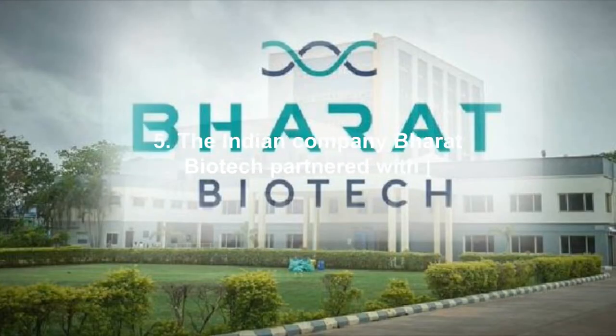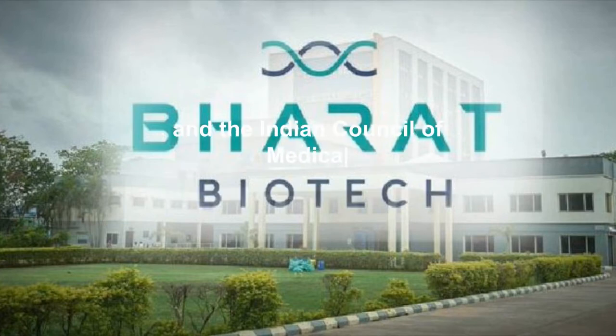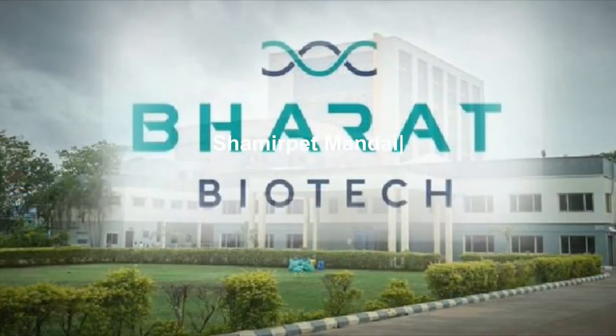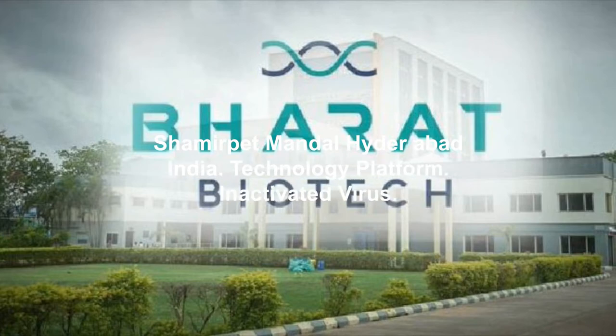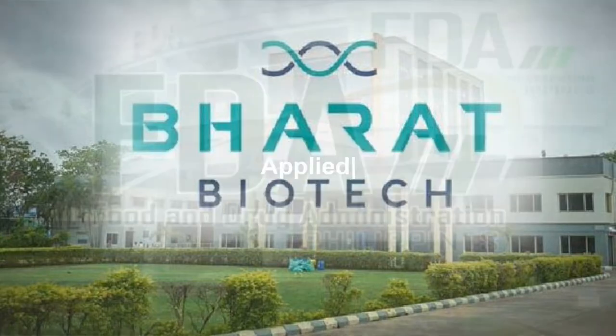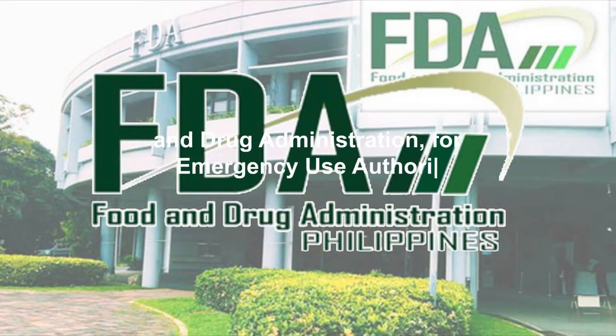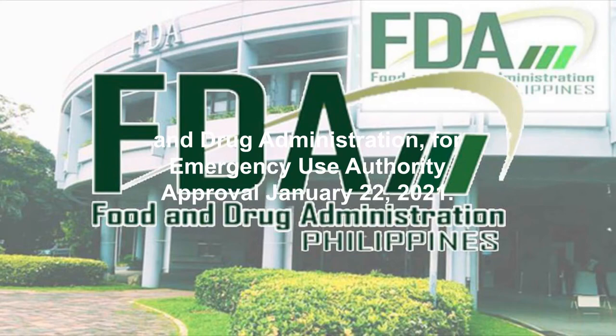Additional adverse events for Sputnik V: sore throat, diarrhea, rhinorrhea, loss of appetite, pain in the oropharynx, nasal congestion, colds, sneezing, and cough. 5. Covaxin: The Indian company Bharat Biotech partnered with the National Institute of Virology and the Indian Council of Medical Research to develop an inactivated coronavirus vaccine called Covaxin. Its registered address is Genome Valley, Turkapally, Shameerpet Mandal, Hyderabad, India.